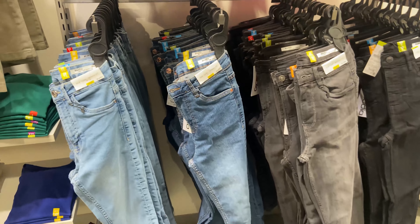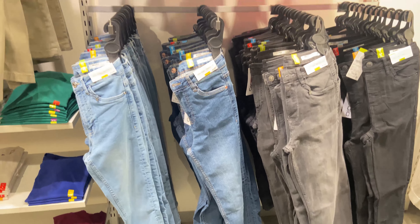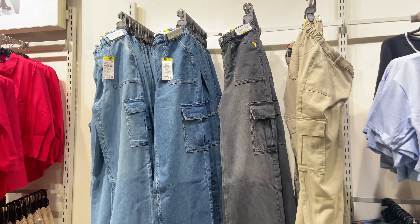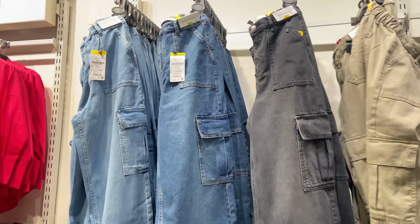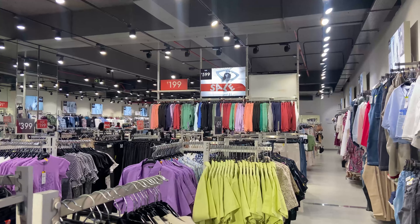You can wear these crop shirts to the gym or for regular everyday use — they are very versatile. The only part I don't like about Zudio is the skinny jeans. I don't think anyone really wears them anymore and they're not really on trend.